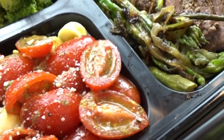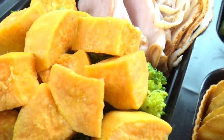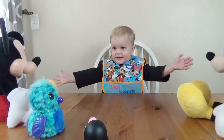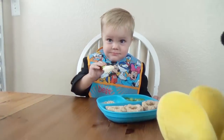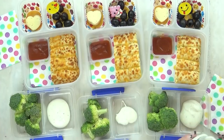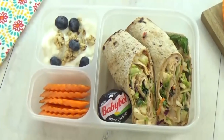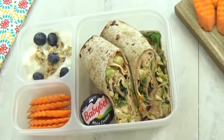Hi guys and welcome back to the Family Fudge. Today I'm sharing some different lunch ideas with you. You guys know what I like to feed my toddler for lunch, what I like to feed my school-aged kids, and I've already shared what I like to eat for lunch.